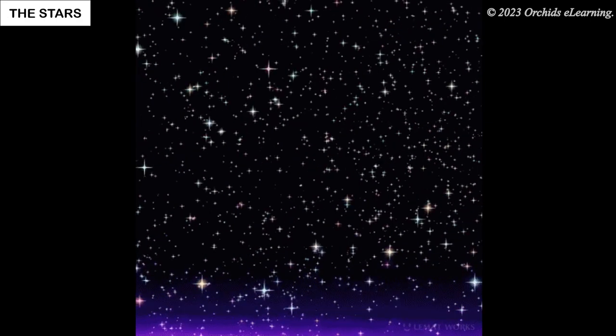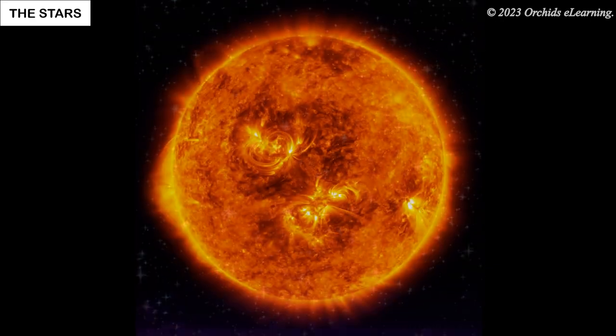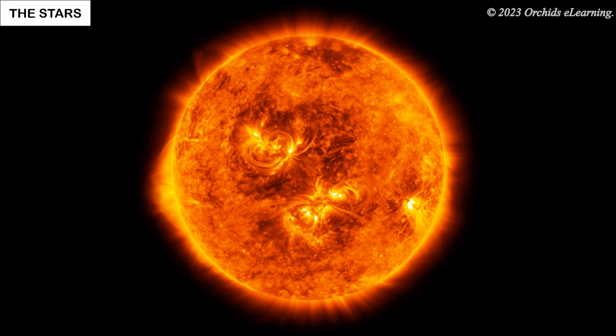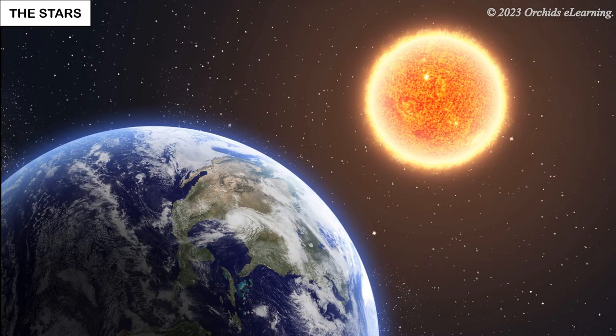Like the sun, stars are also huge balls of fire. They appear as tiny dots of light because they are very far away from us. The sun is also a star. It is the star closest to the earth.